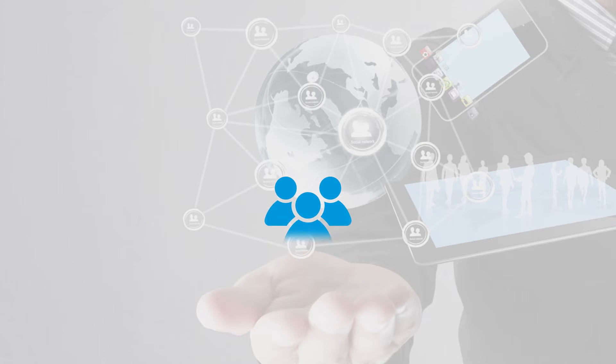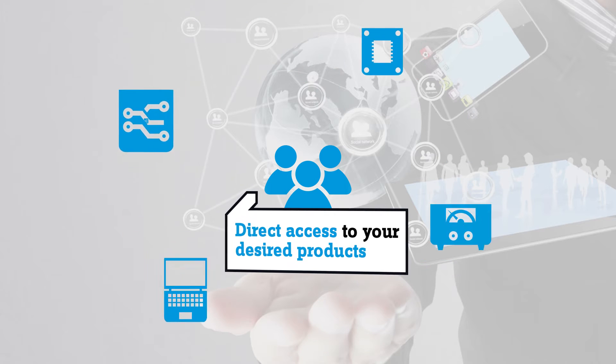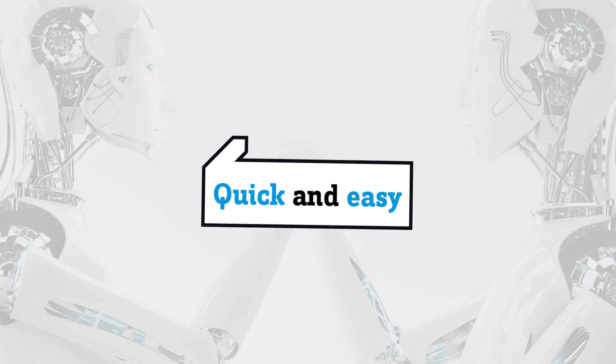Well-known brands and retailers are networked to give you direct access to your desired product. Select fast and uncomplicated, and order with only a few clicks.